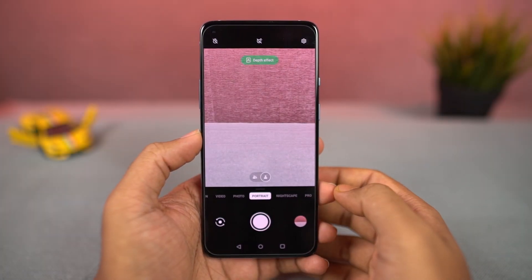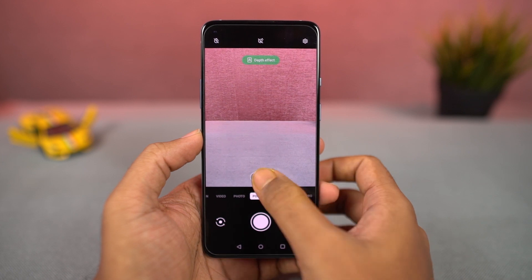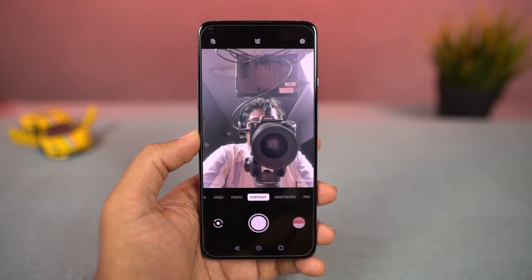Next, we have the regular portrait mode for both the front and rear cameras. But specifically for the rear camera, we can also take portrait shots in the normal cropped mode or the wide-angle mode. These are some sample shots.